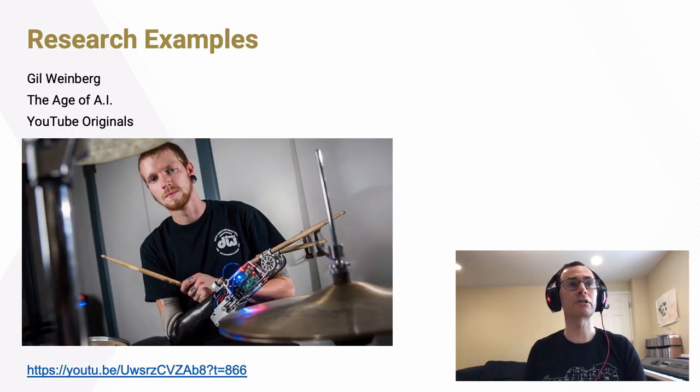The second research example is my colleague Gil Weinberg, who runs the Robotic Musicianship Lab. One of his recent focuses has been on prosthetic robotics. This photo shows his collaborator Jason Barnes, a drummer from Atlanta whose arm was amputated after an accident. Dr. Weinberg's lab has been working with Jason for many years to develop robotic prostheses that can sense what he wants to do through brain waves, muscle data, or ultrasound data — driving the robotics to enable him to play drums or piano. There's a wonderful profile of this work in a YouTube series called The Age of AI.